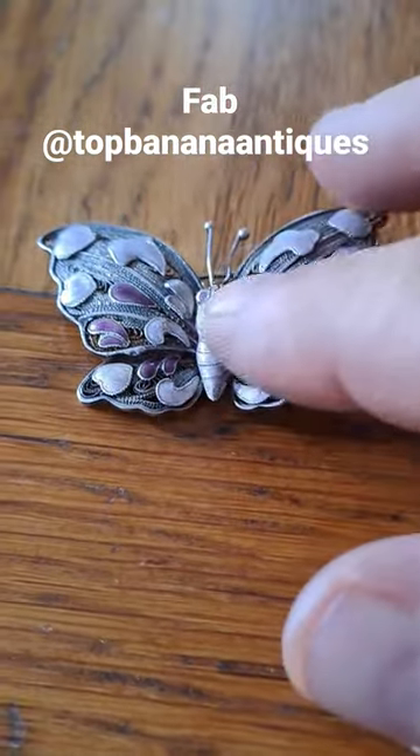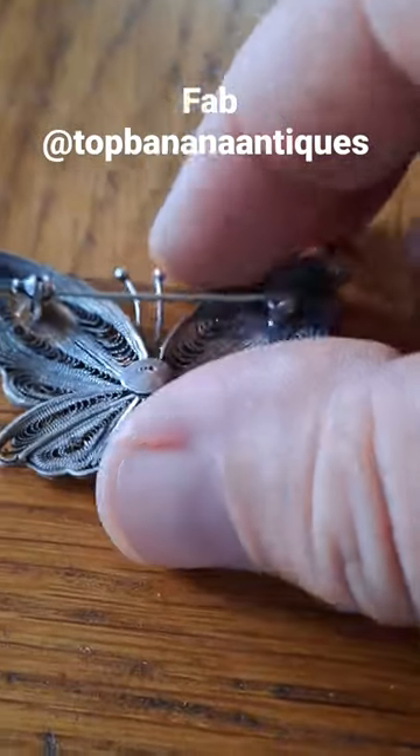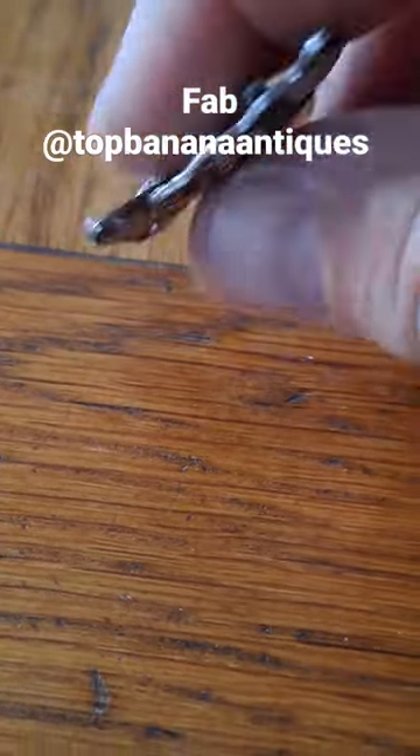Lovely the fact it's got these enamel details with these little heart details on the side. A lot of Chinese — and interesting is 935, 925 silver actually, 925S — so there is a tiny chance it could be Swedish.